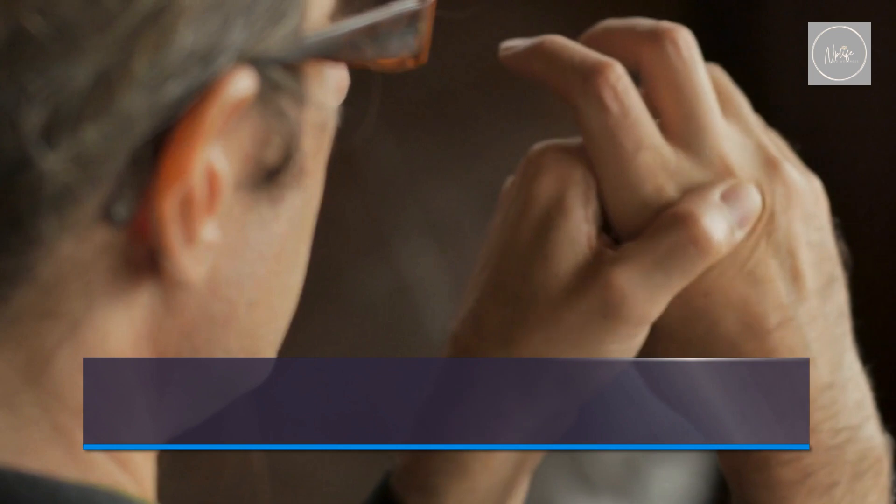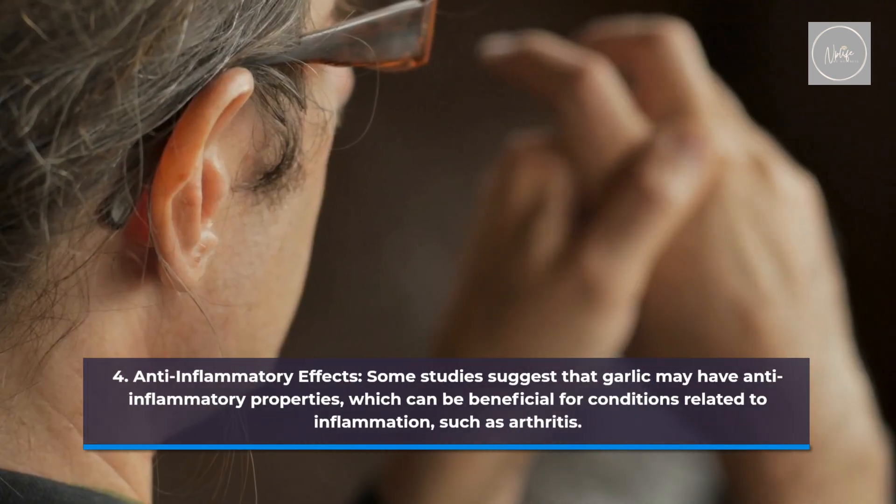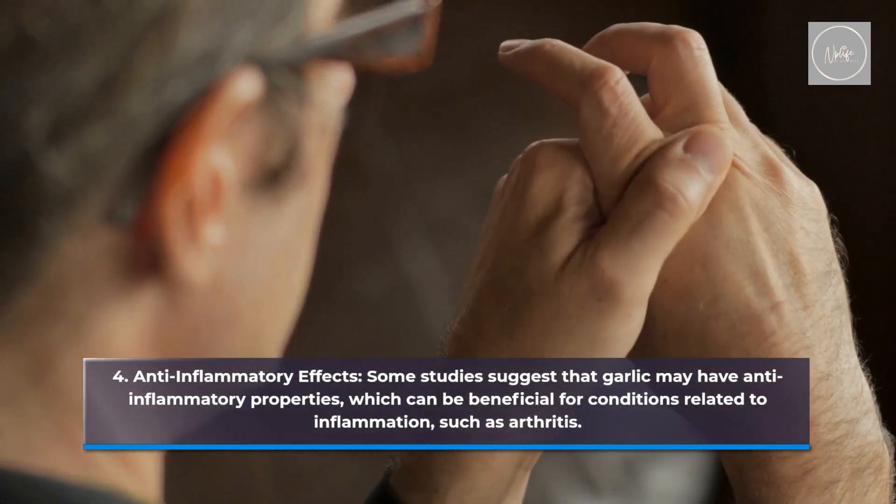Anti-inflammatory effects. Some studies suggest that garlic may have anti-inflammatory properties, which can be beneficial for conditions related to inflammation, such as arthritis.